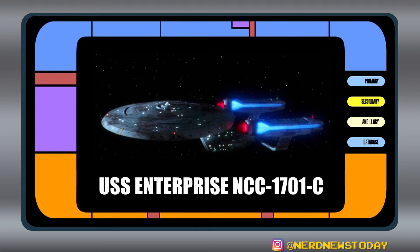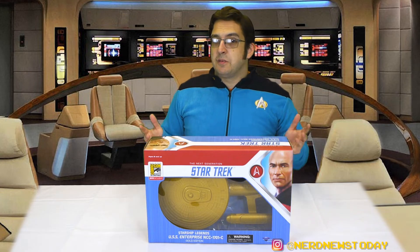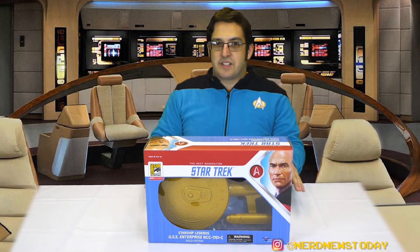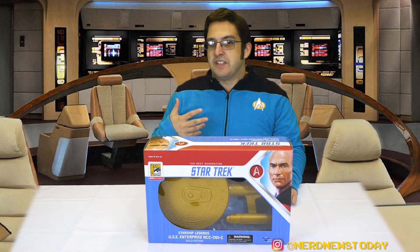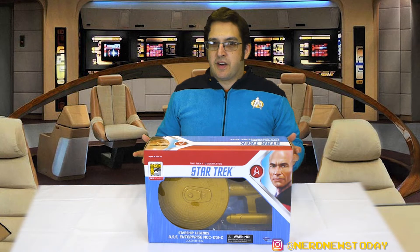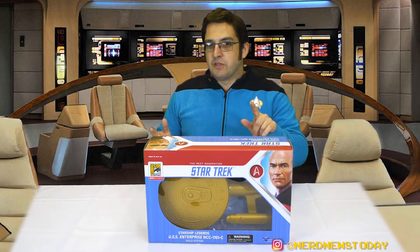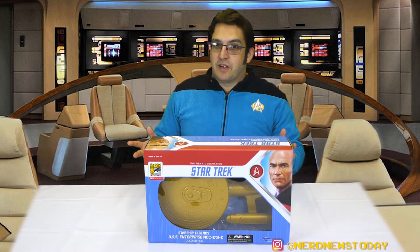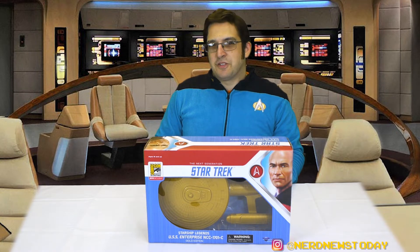In its original timeline, the Enterprise C was famous for responding to a distress call from a Klingon outpost where it was attacked by four Romulan ships and ultimately destroyed — or at least presumably destroyed — because it ended up getting sucked into a temporal rift. A whole bunch of stuff happened which ultimately led to an alternate timeline when the Enterprise D found it, thus bringing us the return of Denise Crosby as Tasha Yar. We're going to save the full episode overview for the normal version of the Enterprise C, but all you need to know is Tasha Yar came back, at least for a little while.